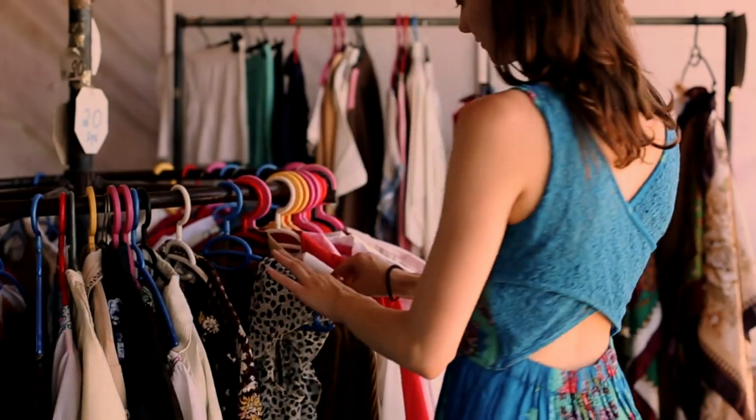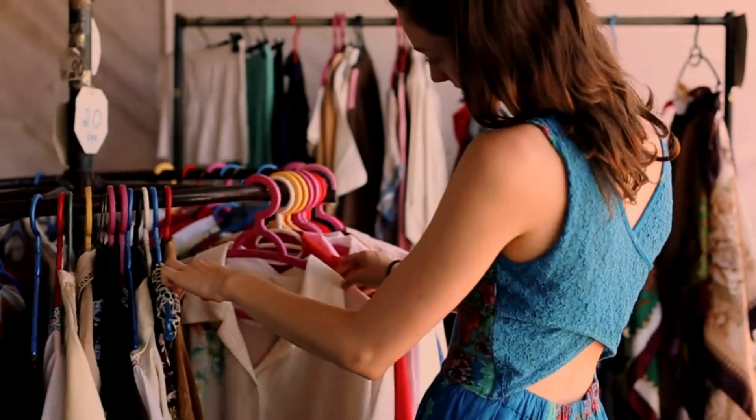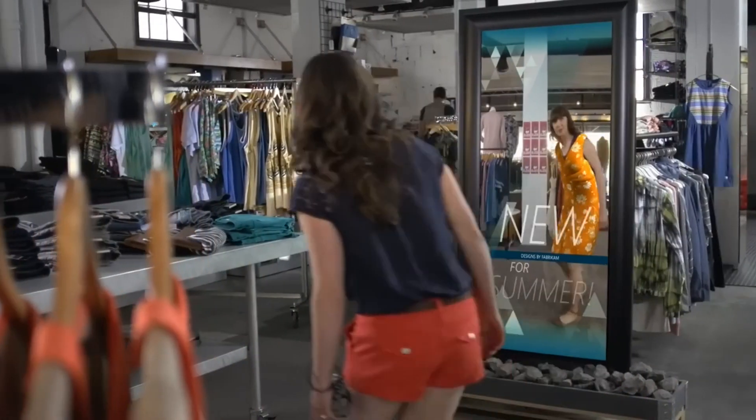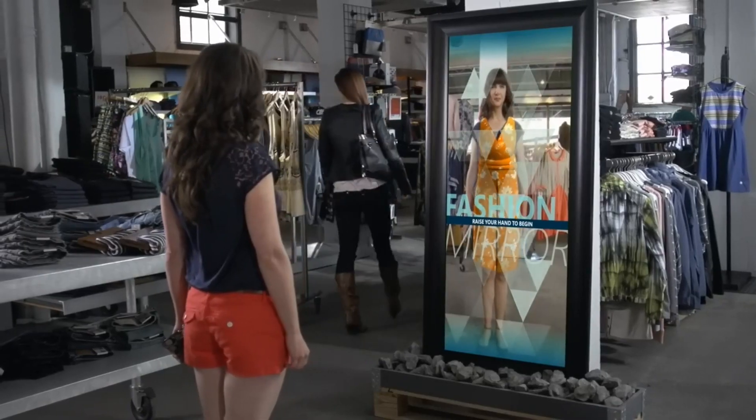In the past, shopping at a retail store meant physically walking around and picking up items from shelves. But with the rise of augmented reality, retail shopping has taken on a whole new dimension.